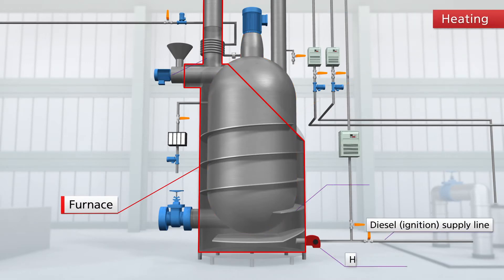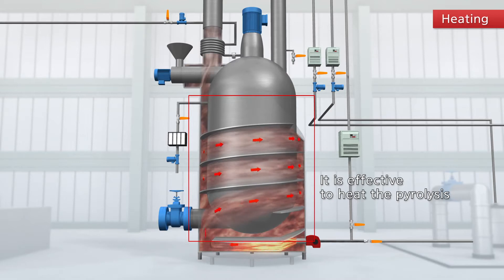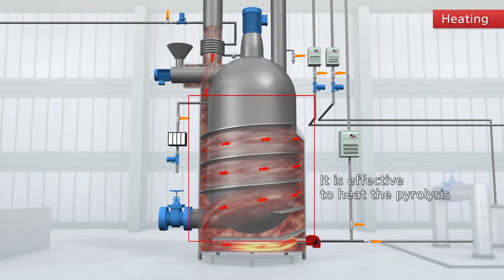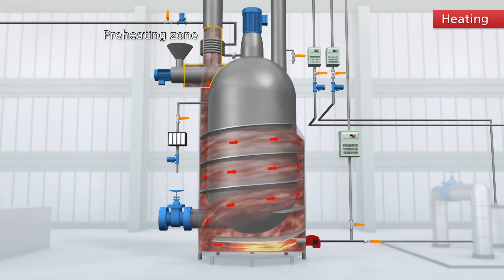The air heated by the heating burner, which uses a fuel supply and diesel supply line, has its emission time extended as it follows the guide plate that directs rotation, translation, and spiral trace movement, so as to heat the cracking furnace efficiently. It also preheats the solid and liquid waste flowing in before the heat is emitted at the chimney furnace end, increasing heat efficiency.